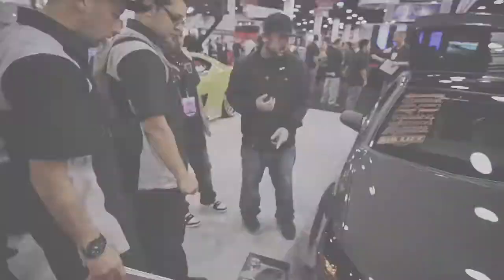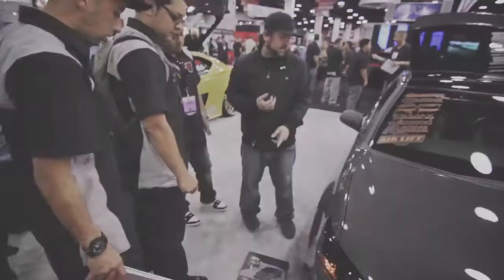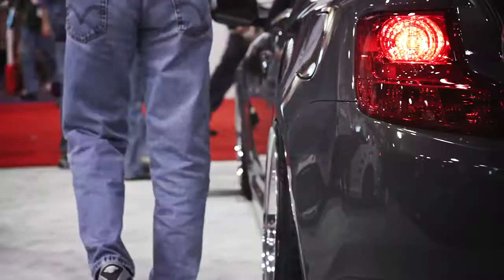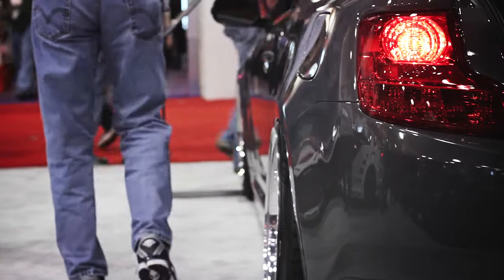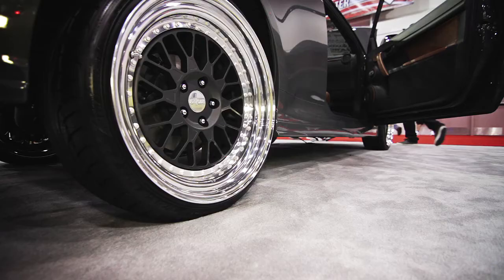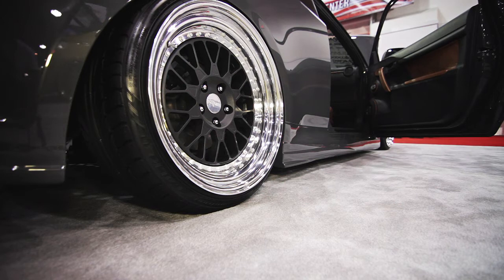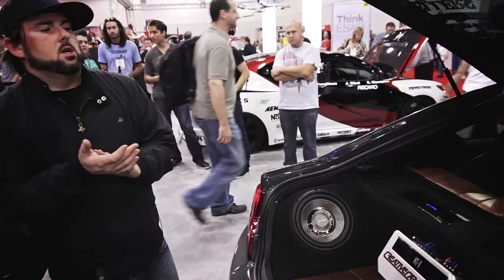We got the guys from Racing Solution to hook us up with a lip kit — the RS2 lip kit, which is actually for the first-gen TC. Race SJC wheels: 19x8.5 in the front, 19x9.5 in the rear. Falcon hooked us up with some tires — not a super aggressive stretch, but basically exactly what we needed to clear the fenders for the air ride.